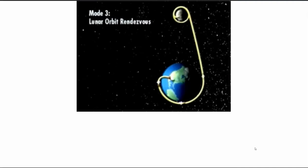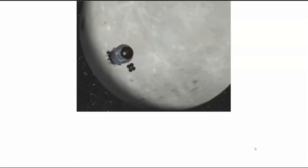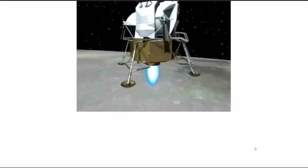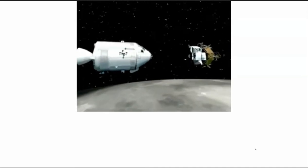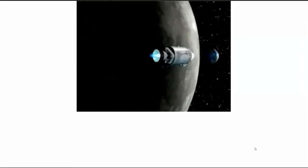Houbolt suggested a third mode: Lunar Orbit Rendezvous. The key was to capitalize on the weaker gravity and lack of atmosphere on the moon. The main spacecraft would not go down to the moon at all. Instead, astronauts would taxi down on a separate lander vehicle — lightly built and specialized for takeoff and landing on the moon. Sometimes called 'the bug' or 'the lunar schooner,' the idea was to land with the small lander, keep the command module in orbit, and after exploring, take off again and rendezvous with the command module.